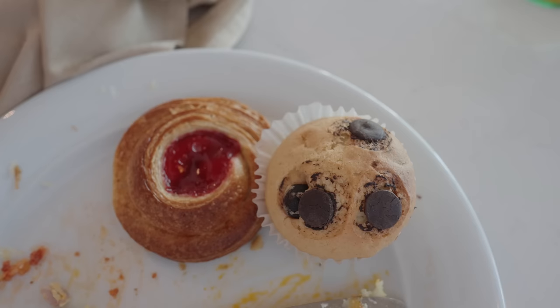No breakfast is complete without dessert, and how posh is this — I didn't even have to stand up because they come around with a little tray of pastries. I went for a chocolate chip muffin and a lovely cherry danish. The pastries on the ship so far are spectacular — I think I'm going to leave David and go marry the pastry chef. The muffin is really good and the cherry danish is delicious. The pastries are so so good — what a lovely breakfast.